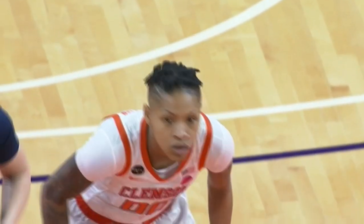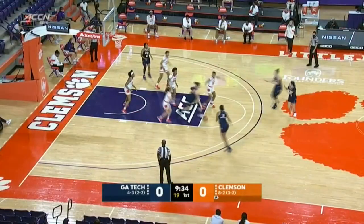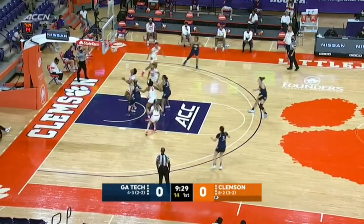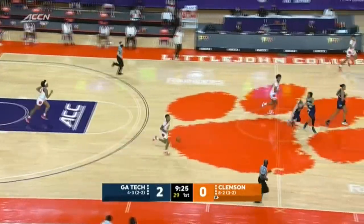Along with Lotanen, who we mentioned in our open, and also senior Kara Fletcher, those have been the big three for Georgia Tech this season. Lotanen making the Tigers pay with the first bucket of the game.